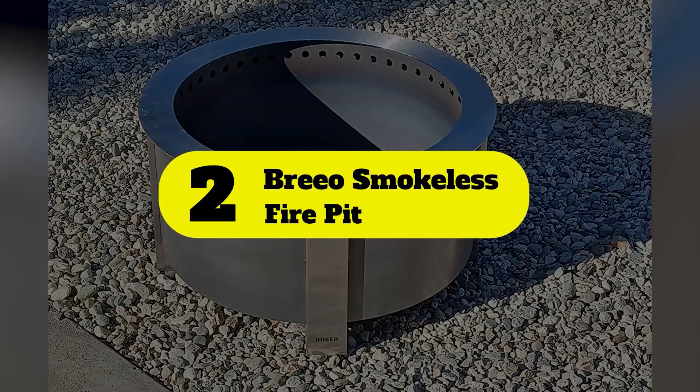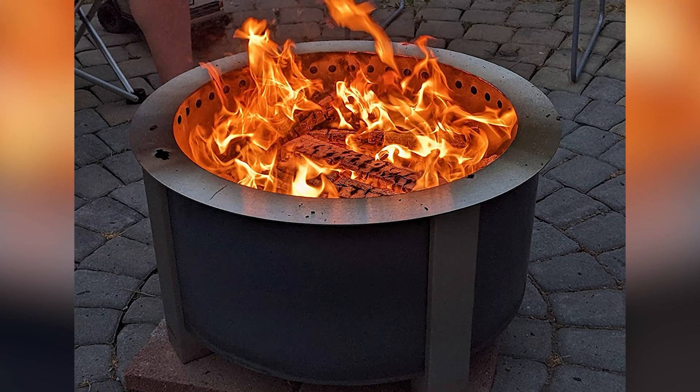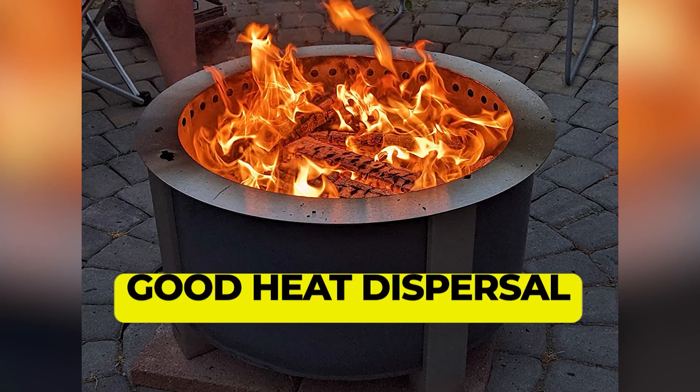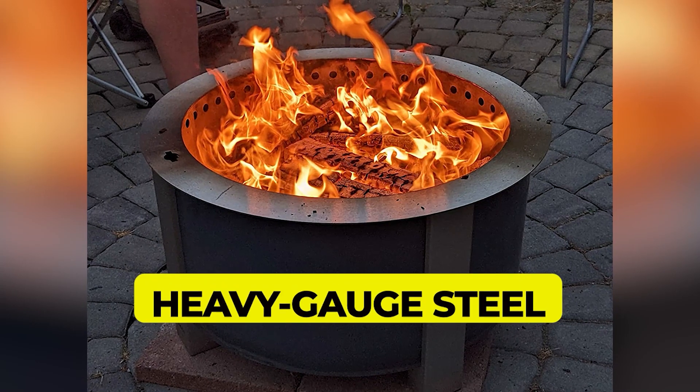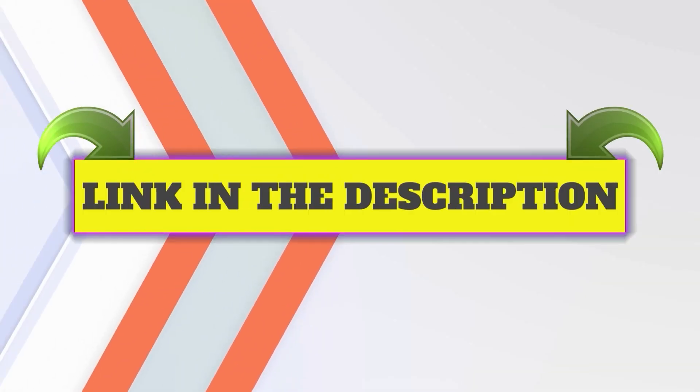Number 2: Brio Smokeless Fire Pit. The X-Series elevates your campfire experience by eliminating the frustration of traditional fires and creating a centerpiece to gather around. As their most versatile fire pit, the X24 is the perfect size for hosting friends and family and includes all the cooking capabilities you'll need. Made to elevate your backyard experience, the X-Series uses superior airflow technology so you can gather around the fire without the smell and smoke. Main features: easy to load, good heat dispersal, and heavy gauge steel. This product's customer review is 4.5 out of 5.